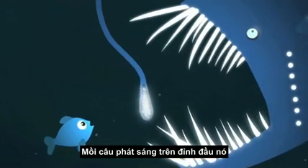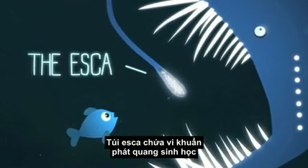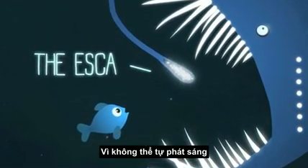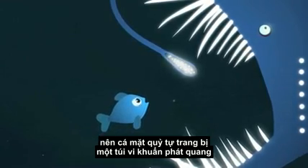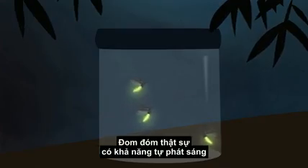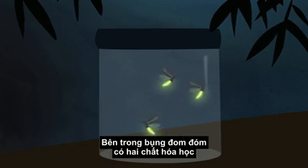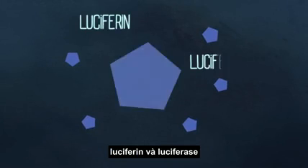That glowing bait on top of its head comes from a pocket of skin called the esca. The esca holds bioluminescent bacteria. The anglerfish can't glow there by itself, so it holds a sack of glowing bacteria instead. Remember the firefly? It can actually make itself glow. Inside its lantern are two chemicals: a luciferin and a luciferase.